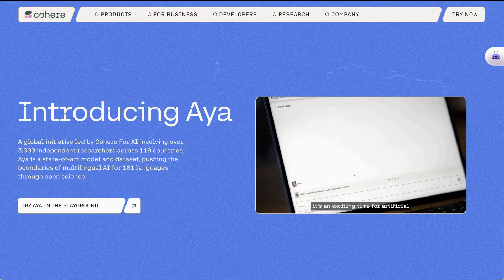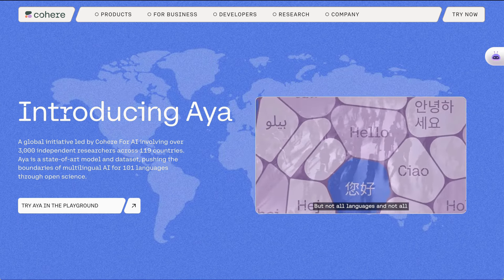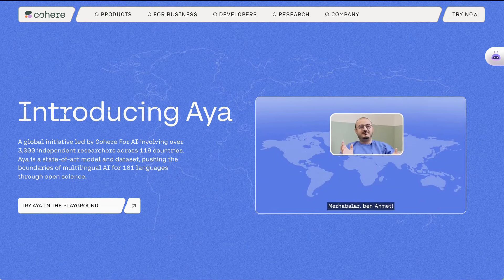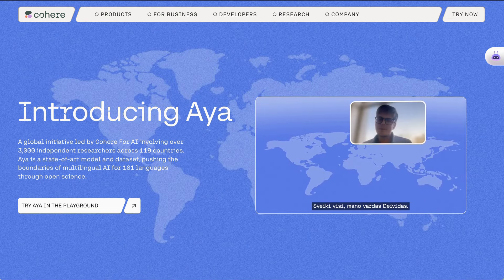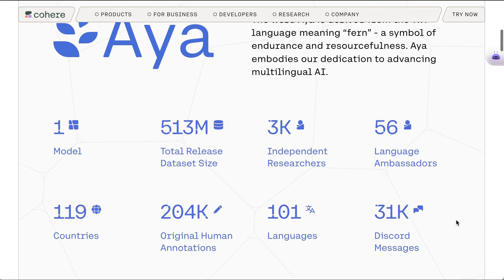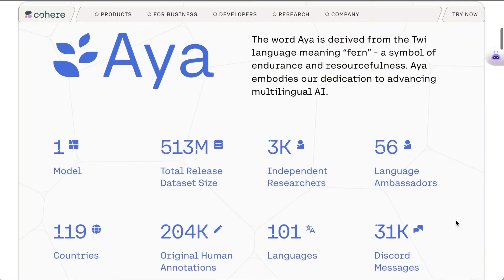Moving over to the new product side of things, Cohere has introduced AYA, which they call a state-of-the-art model and dataset pushing the boundaries of multilingual AI for 101 languages. The project involved 3,000 independent researchers, 56 language ambassadors, and people from 119 countries, and is meant to advance multilingual AI, given that much of the state-of-the-art in LLMs is developed in English right now.